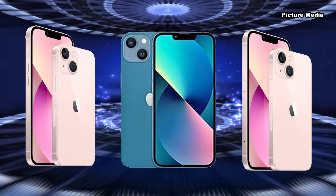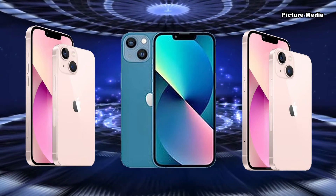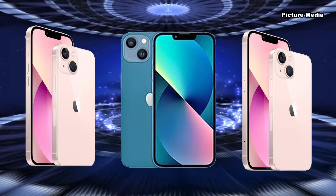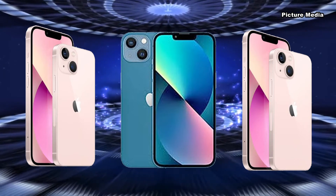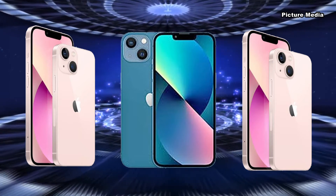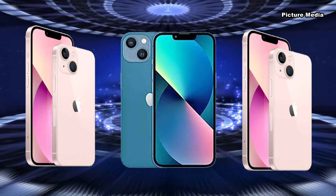In terms of features, the iPhone 13 series has been superior to its previous models. The display is a Super Retina XDR display with ProMotion, up to 2778 by 1284 pixel resolution at 460 pixels per inch.